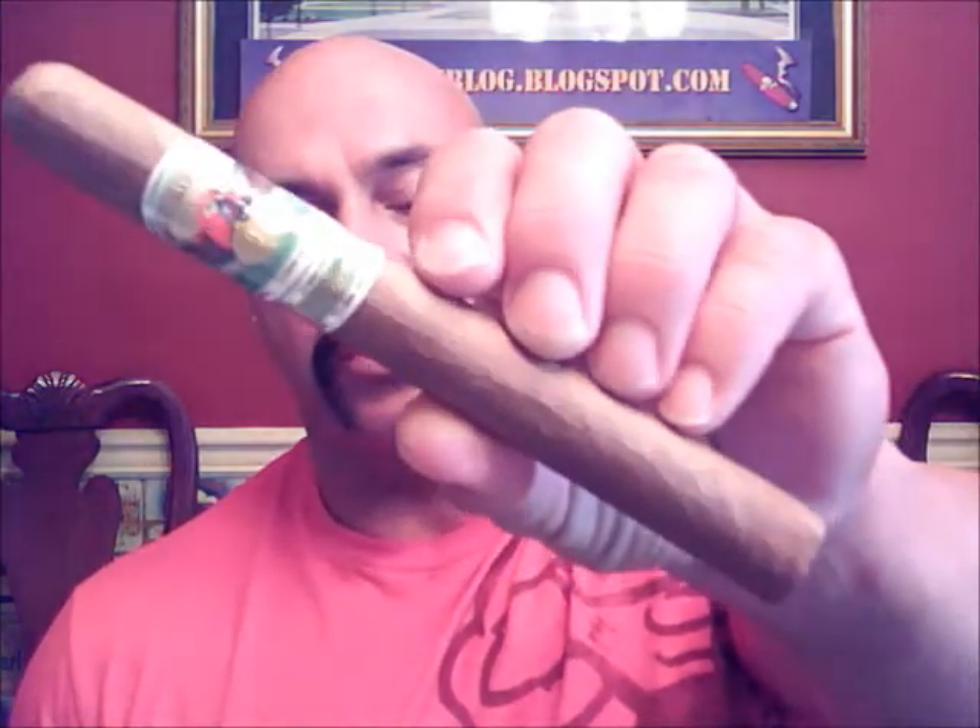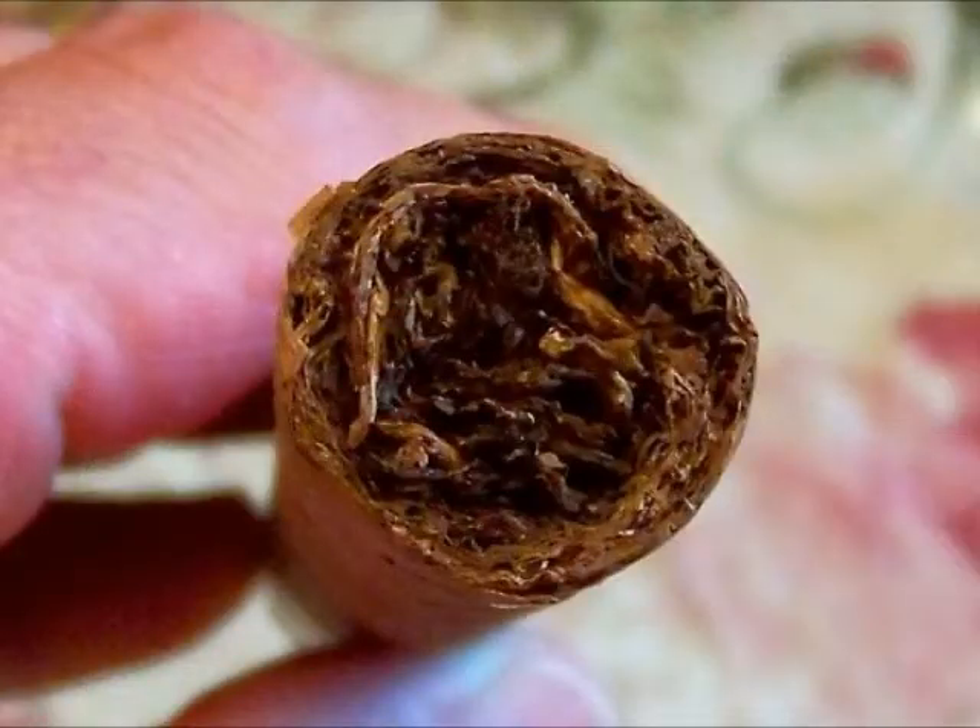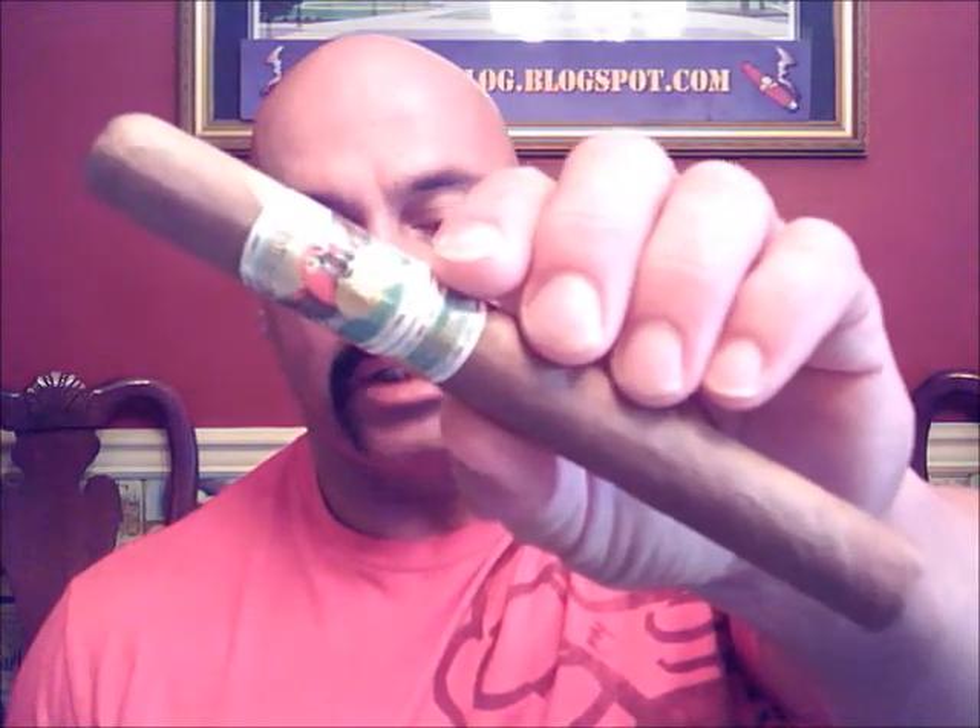Welcome back everyone. Today I'm reviewing the Ashton Cigar San Cristobal Elegancia. These are made by Don Pepin Garcia for the Ashton Cigar Company. 7x50. Nice density there. Triple-capped. One thing you'll notice about this cigar immediately is the Connecticut Shade Wrapper. This is Ecuadorian Connecticut and everything else about it is Nicaraguan. Several years ago Ashton came out with the original San Cristobal line and it was a great success, so they decided to come out with this newer version with the Connecticut Wrapper.